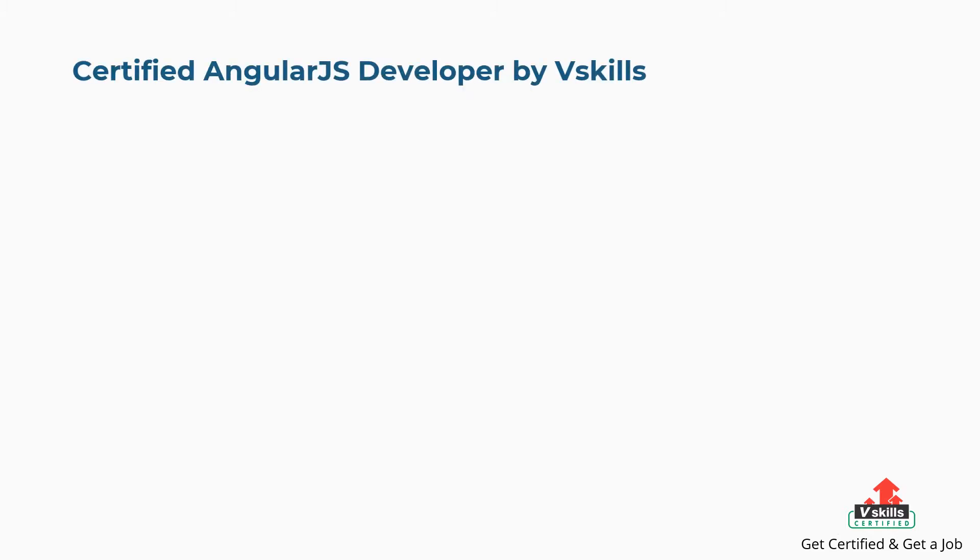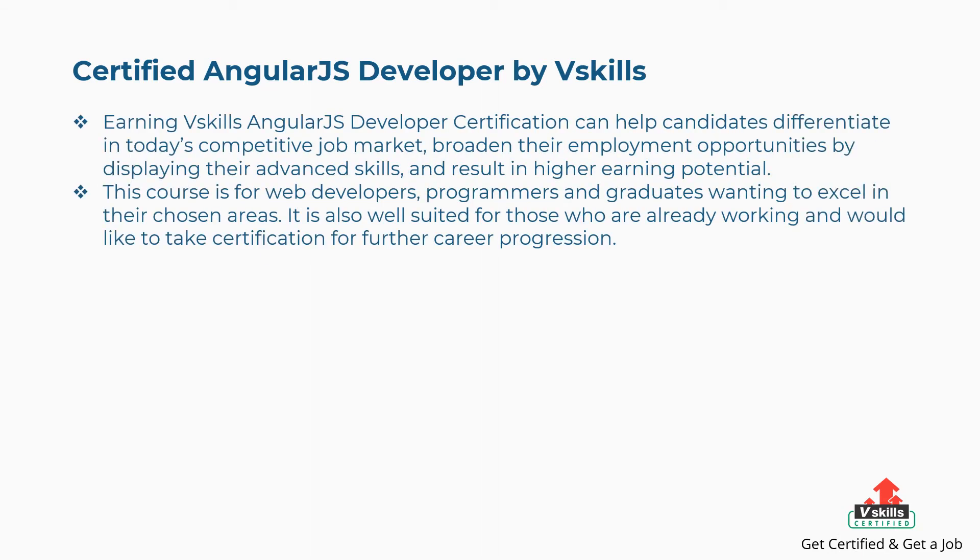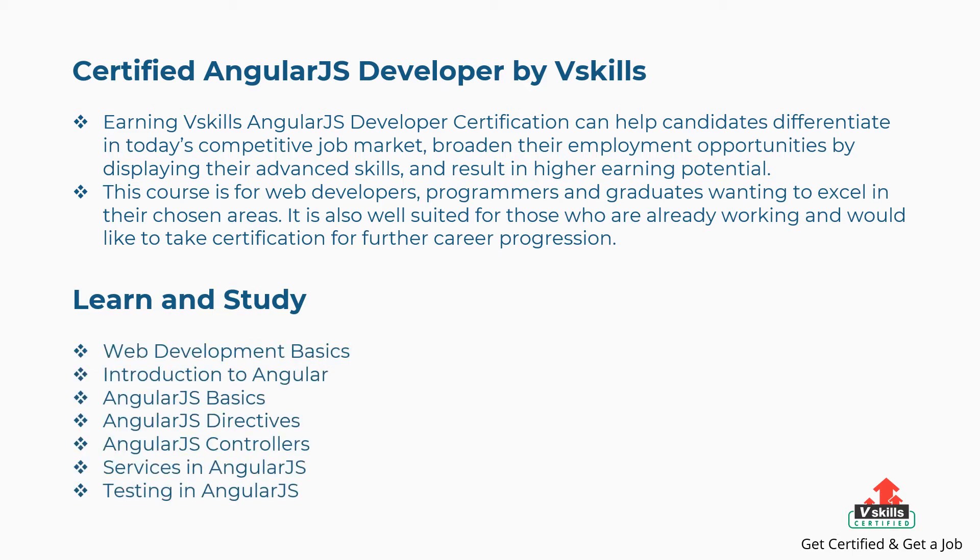Let's get started with the best online courses. First is Certified AngularJS Developer by vSkills. Earning vSkills AngularJS Developer Certification can help candidates differentiate in today's competitive job market, broaden their employment opportunities by displaying their advanced skills, and result in higher earning potential. This course is for web developers, programmers, and graduates wanting to excel in their chosen areas. The concepts covered are: Web Development Basics, Introduction to Angular, AngularJS Basics, AngularJS Directives, AngularJS Controllers, Services in AngularJS, and Testing in AngularJS.